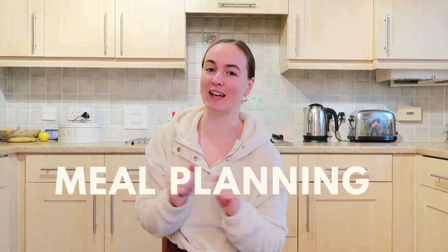Hello everybody and welcome back to my YouTube channel. I hope you are all doing very well. So in today's video we're going to talk all things meal planning. We're going to talk about how I go about doing my meal planning and I'm going to give you four tips and tricks that I use every single week when I'm planning my meals for the week.